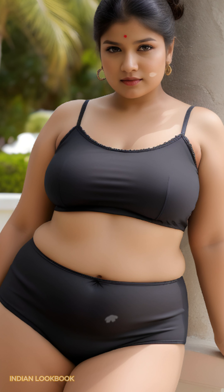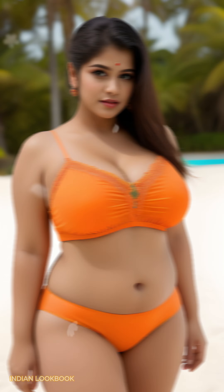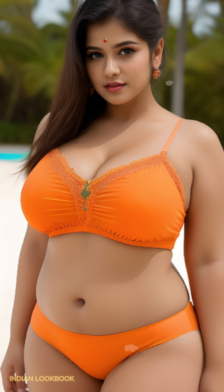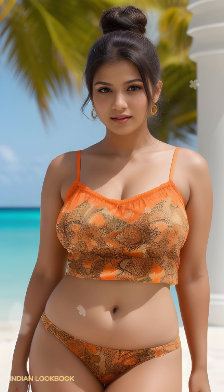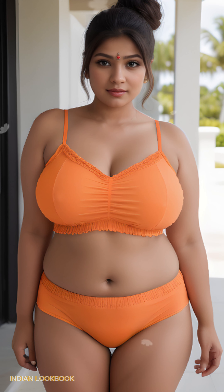Immerse in Island Paradise. 4K AI Art Indian Lookbook on Darkwood Beach. Embark on a captivating journey where cutting-edge AI art meets the tropical paradise of Darkwood Beach, Antigua and Barbuda, in this stunning 4K lookbook. Witness a breathtaking vision as a beautiful 28-year-old Indian model, adorned in a fashionable crop top and shorts, graces the volcanic sands of this secluded Caribbean haven.